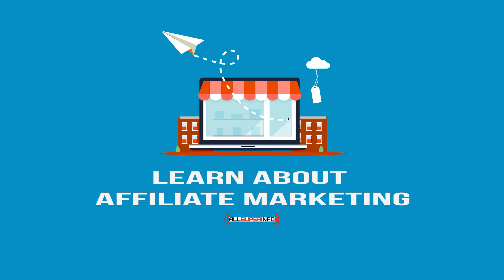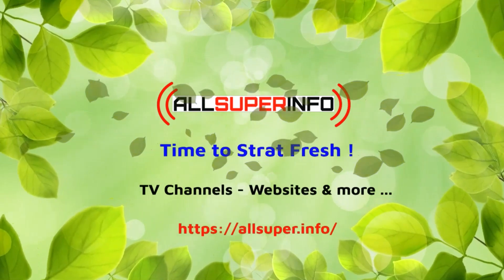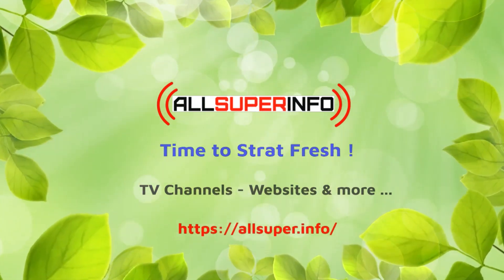All of these things are important for you to know so that your advertising dollars will be spent in the most advantageous places.